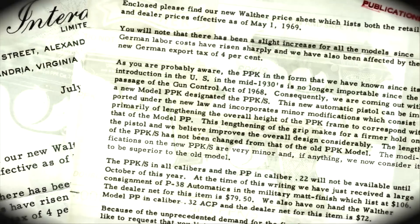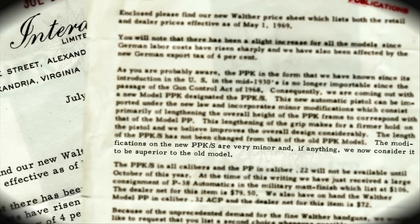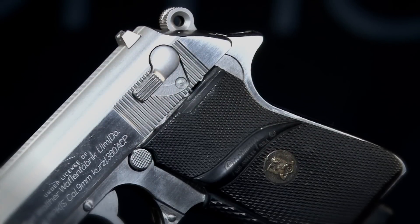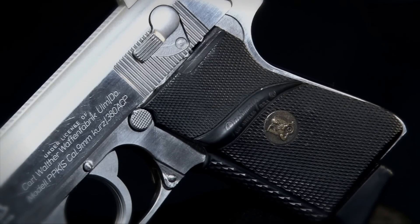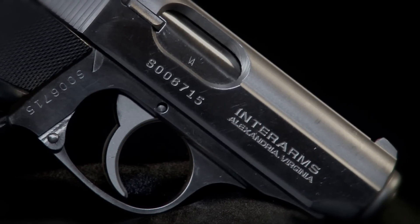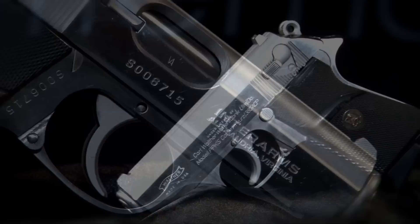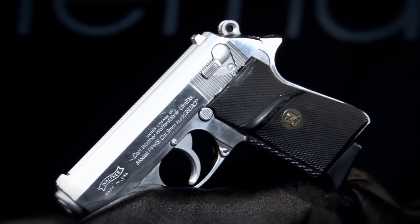Someone — I believe it was Russ Murray at Interarms — came up with the idea of matching up a Walther PP frame, which did meet the minimum measurement, with the short slide of the PPK, and thus was born the PPK-S. This was done in 1968, the year the Act was passed, and the first guns began showing up in 1969.